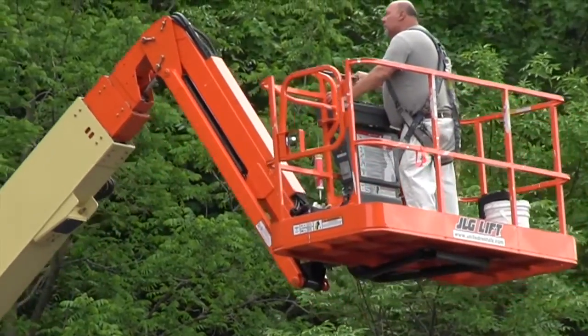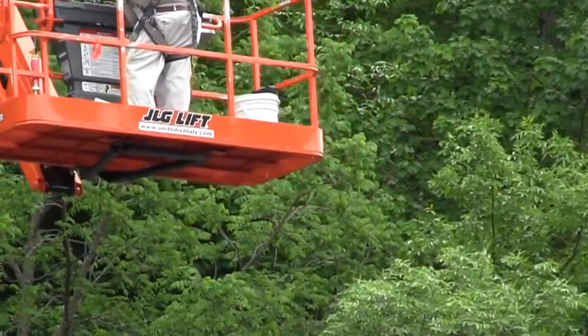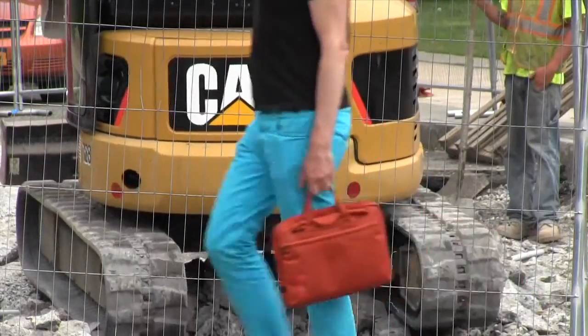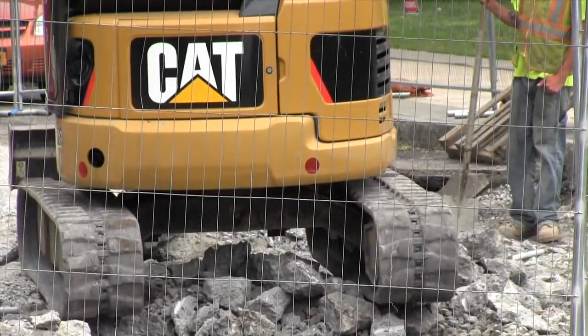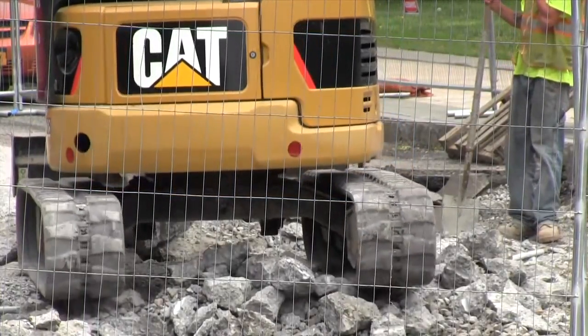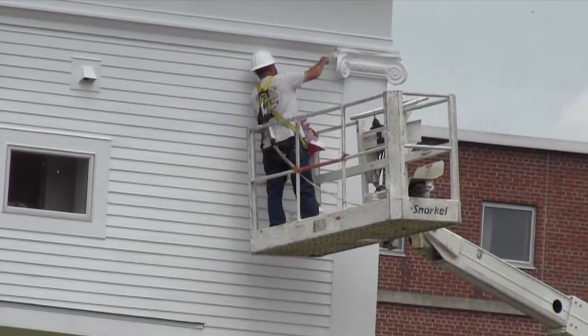The campus is always busy, and besides the academic semesters, the summer is a period where there are a lot of summer programs here as well. But fortunately there are a few lulls right after commencement, and we can typically do quite a bit of work before the first summer program starts.